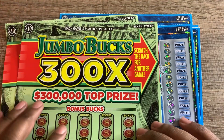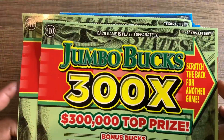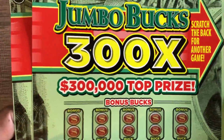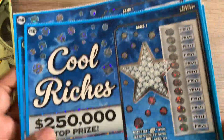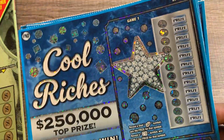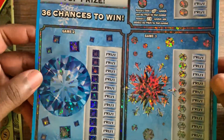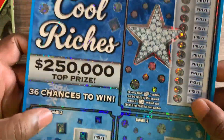Hey, what's up guys? I got some big old ten dollar tickets to play today. I got two Jumbo Bucks tickets - I think this ticket's closing but a couple stores around here still got them. I grabbed two of these to go along with our newest big old ten dollar ticket, this one is Cool Riches. This ticket came out Monday this week, and it's kind of getting into the Christmas theme with some of the symbols - looks like we got a sled and stuff.